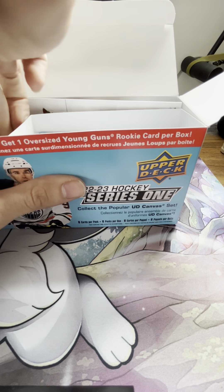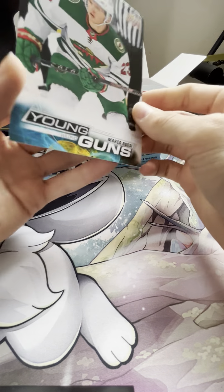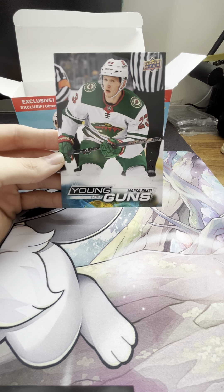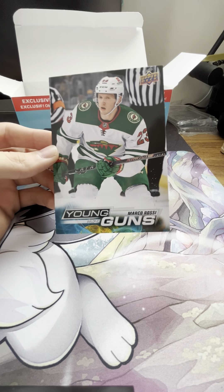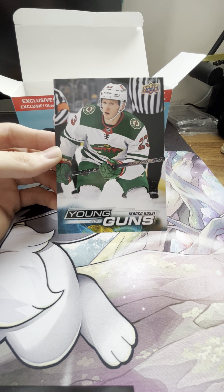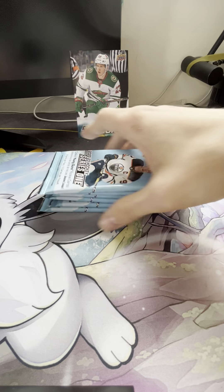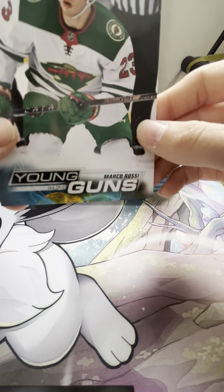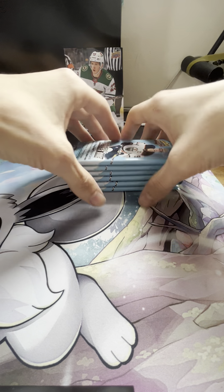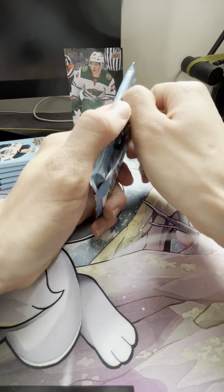Let's start with the young gun large card, which is a Marco Rossi — it's actually pretty nice. Sorry, I've got a cat that likes to check out what I'm doing. We'll display that right there and get into this. My cat's name is Marco, so that's fitting. He's sniffing the boxes right now.